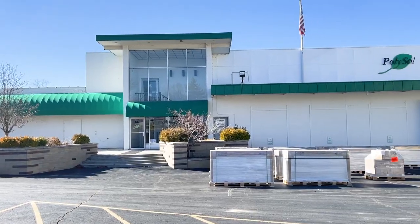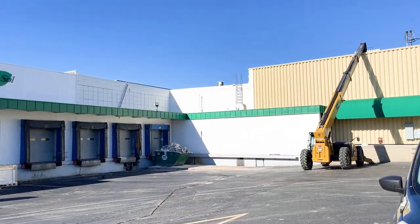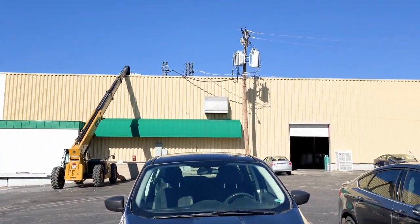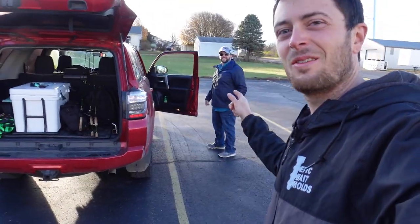This building is freaking huge — I'm so excited right now. This is Poly Soul, home of where Bait Plastics is all made, put together, and shipped out of. We're here today with Nate and Cassie, ready to go in and take a tour and show you guys what it's all about.